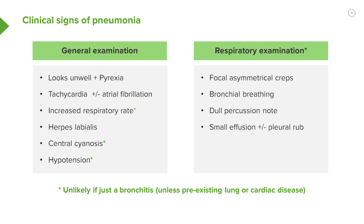So if somebody presents with pleuritic chest pain because of the pneumonia and the pleurisy, it's quite likely that there'll be a pleural rub over the area where they feel the pain.